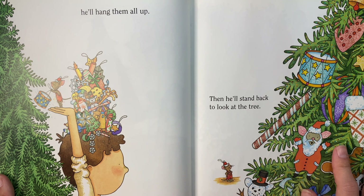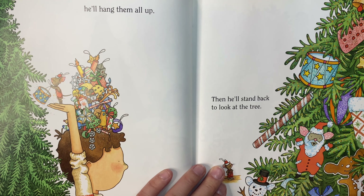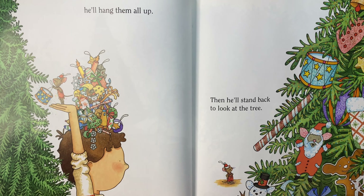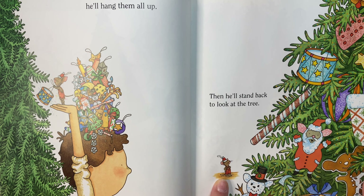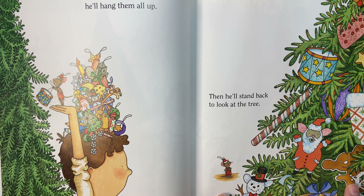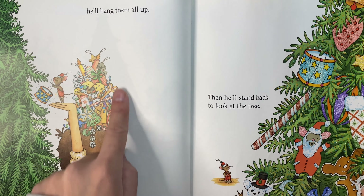He'll hang them all up, then he'll stand back to look at the tree. Where's the mouse? The mouse is here. Is he hiding? He just made one of himself as Santa. Look at the mouse snowman and mouse gingerbread cookie — so creative. Look at all the ornaments he made, too.